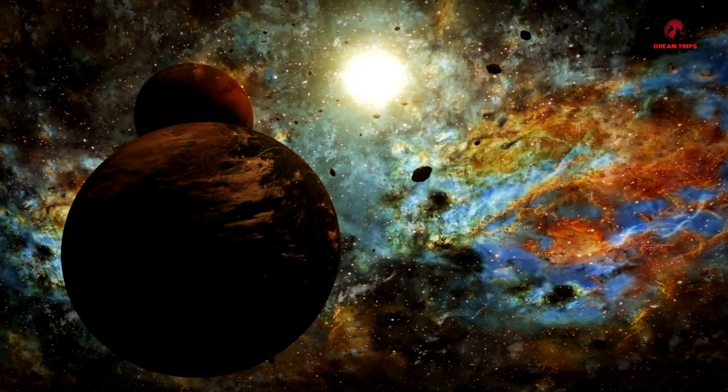In this video, we will embark on a journey to uncover how the James Webb Space Telescope has shed light on one of the most perplexing space mysteries of our time — Oumuamua. By examining the latest findings and insights provided by JWST, we aim to demystify this enigmatic object and understand its true nature. Join us as we explore the groundbreaking revelations that have finally solved the mystery of Oumuamua.